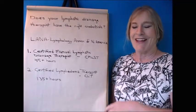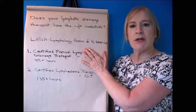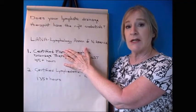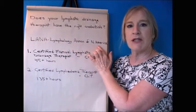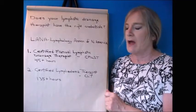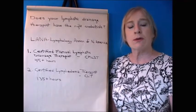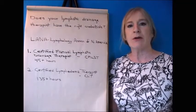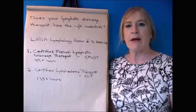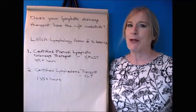It gets a little confusing, but what you want to do is make sure that your therapist has gone to a LANA-approved school to learn their lymphatic drainage therapy techniques. LANA stands for Lymphology Association of North America. You can look them up online. You can always ask a new potential therapist what school they went to, and whether that training program was approved by LANA. If they say 'I don't know' or 'what's LANA?' — that's a red flag.